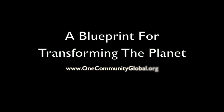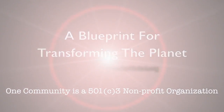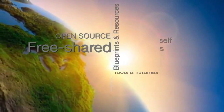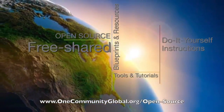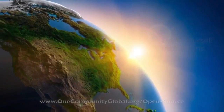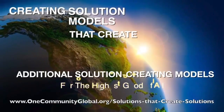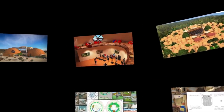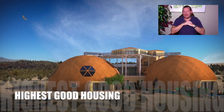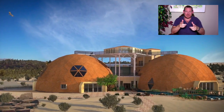A blueprint for transforming the planet — One Community weekly progress update number 232. One Community is a 501c3 non-profit organization. We are creating open source and free shared blueprints, resources, tools, tutorials, and do-it-yourself instructions for highest good living. My name is Jay Stable, I'm the executive director of the One Community 501c3 non-profit organization.